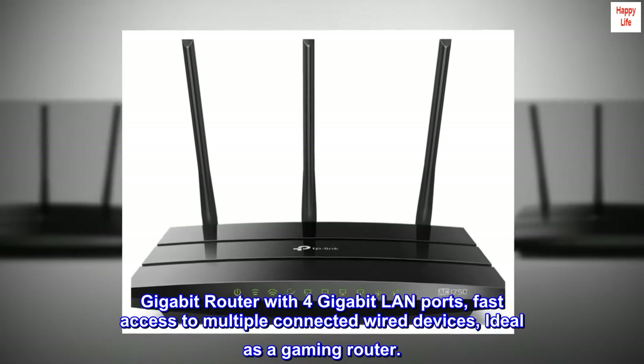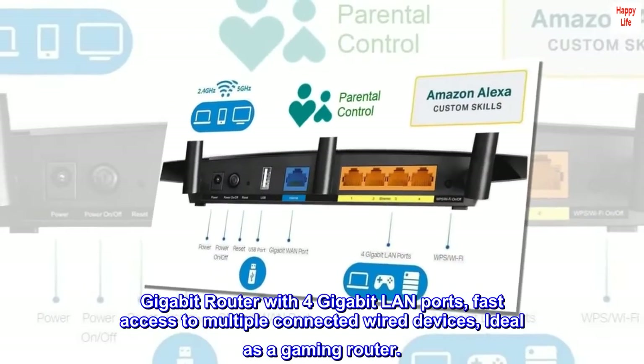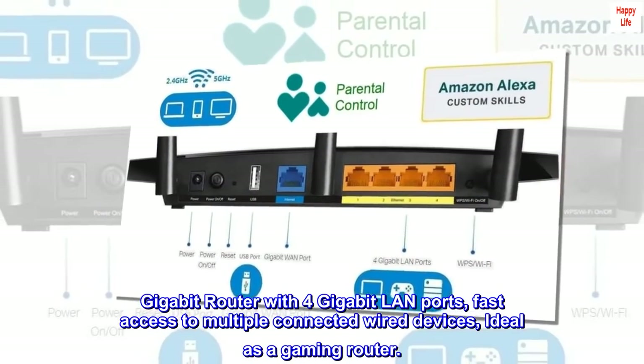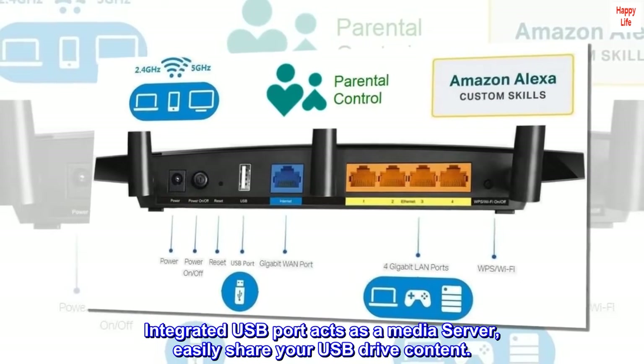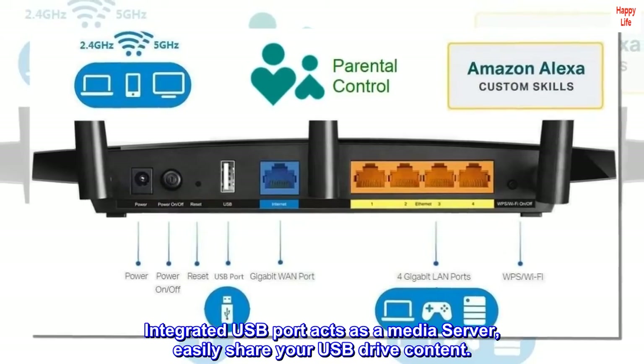Gigabit router with 4 Gigabit LAN ports for fast access to multiple connected wired devices, ideal as a gaming router. Integrated USB port acts as a media server to easily share your USB drive content.